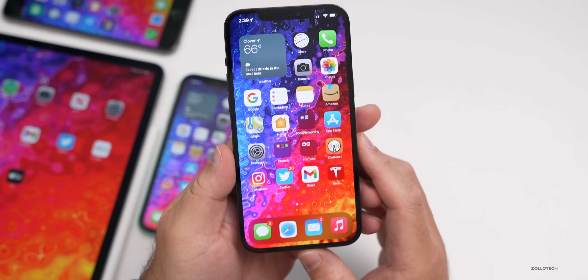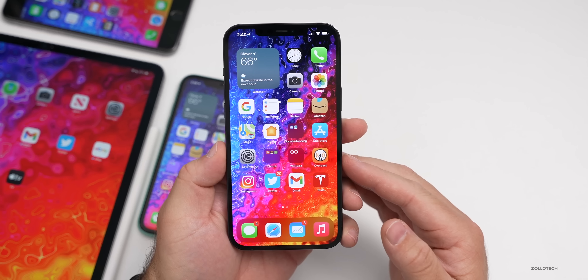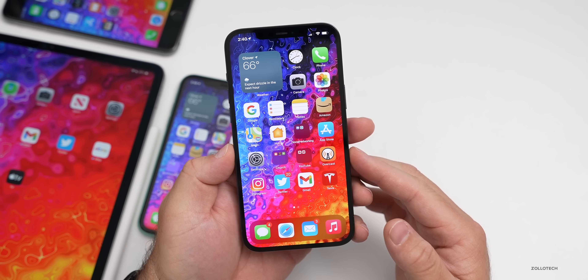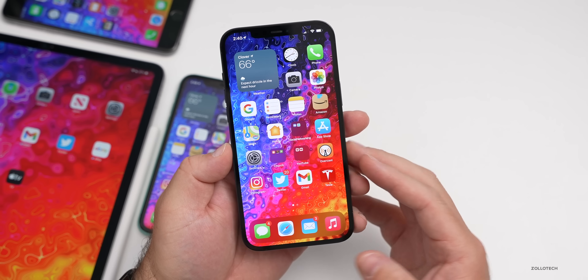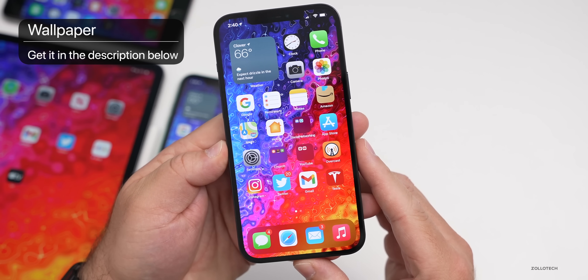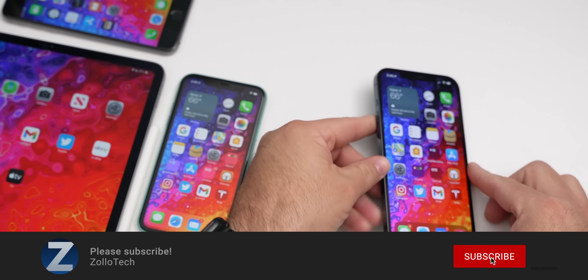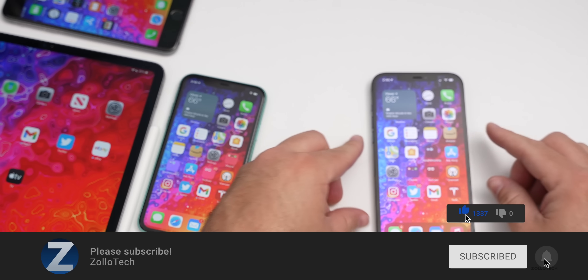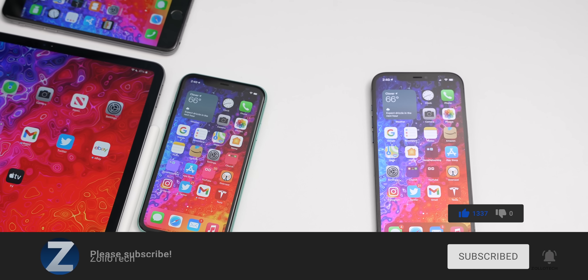That's it for iOS 14.5 beta six. I was really surprised we had a beta six — I thought we'd see a release candidate, but Apple is clearly refining things and making improvements. Let me know about your experience in the comments below. I'll link the wallpaper in the description as always. If you haven't subscribed, please subscribe, and if you enjoyed the video, please give it a like. Thanks for watching — this is Aaron, I'll see you next time.